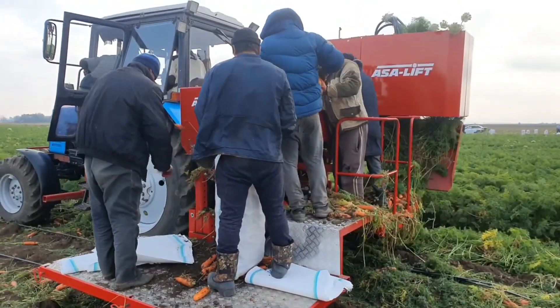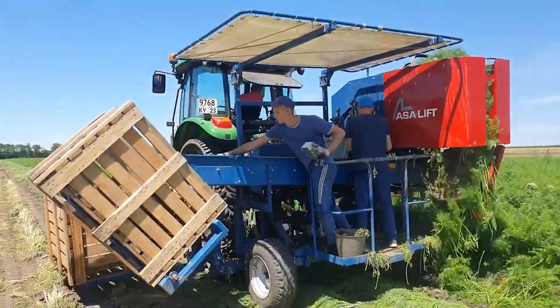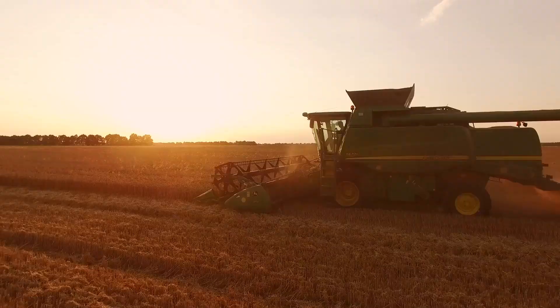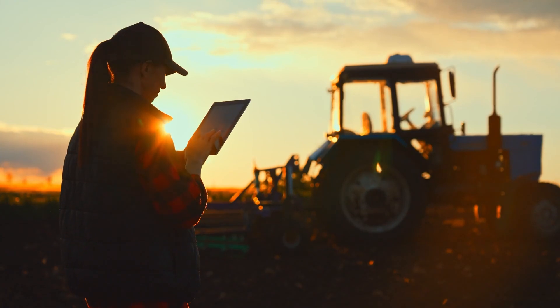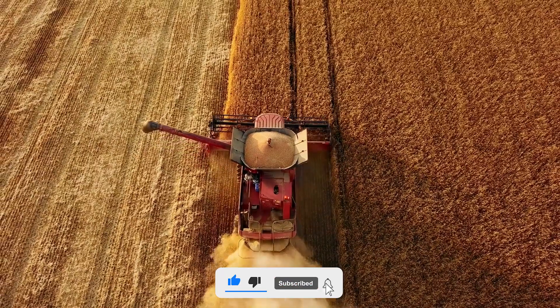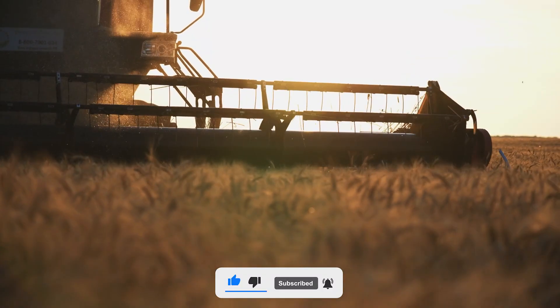The AcerLift CM1000C is an effective machine for carrot harvesting. If you've made it this far and are loving what you see, plow that subscribe button and harvest a bountiful supply of engaging videos.